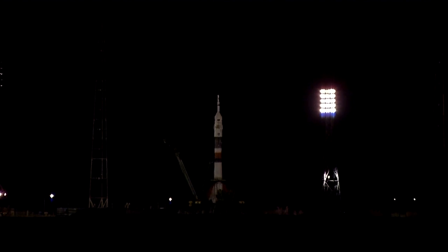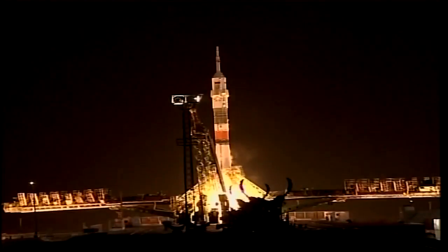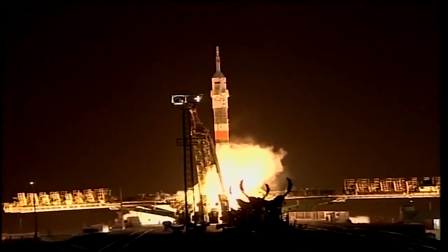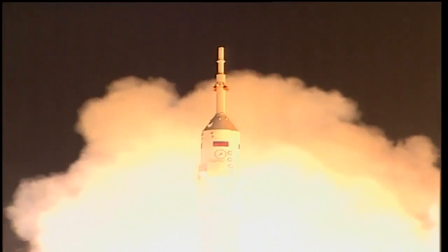Under 30 seconds. We have auto sequence start. The engines igniting, the launch command issued. The engines will fire, ramping up towards flight speed. And liftoff.